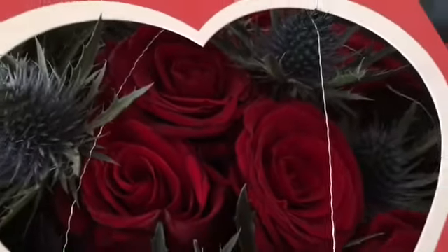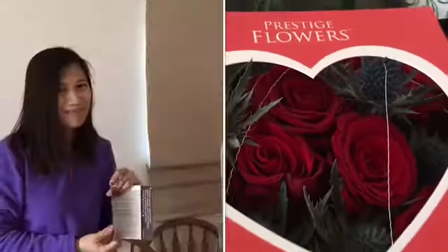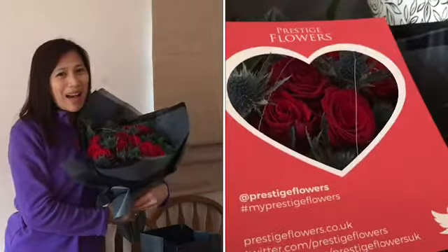Perfect for your loved ones on Valentine's Day. I'll see you on the next one — okay, thank you, bye bye!